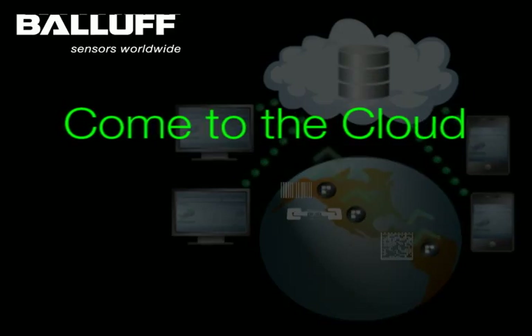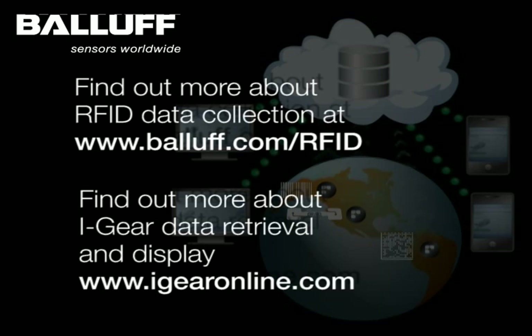Contact Balif today to see how cloud computing and RFID can get the production and logistics visibility you need for managing your enterprise and controlling your costs.